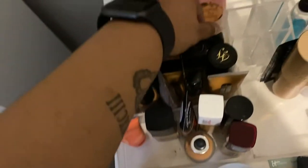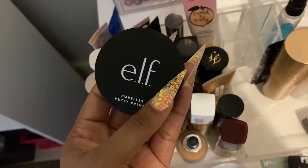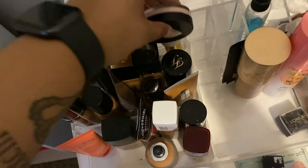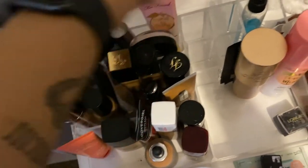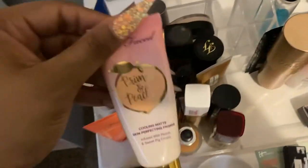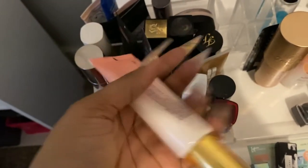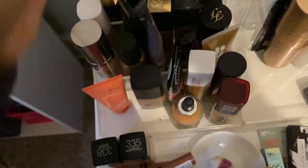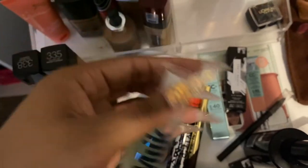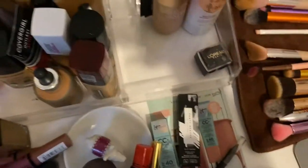The Urban Decay Optical Illusion Complexion Primer — you want a smooth, smooth base, girl, you better get this. You don't need a lot because I've used it a lot and it still looks full. The ELF Poreless Putty Primer — y'all already know I love this, love love love love love. The Two Faced Primed and Peachy I usually only use in my T-zone because it is thick and matte. And probably my favorite primer of all time is the Milk Hydro Grip.